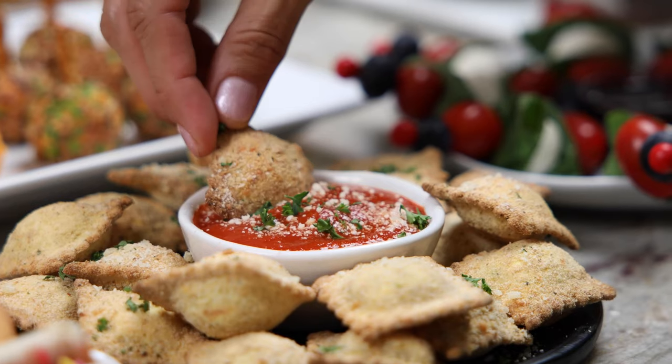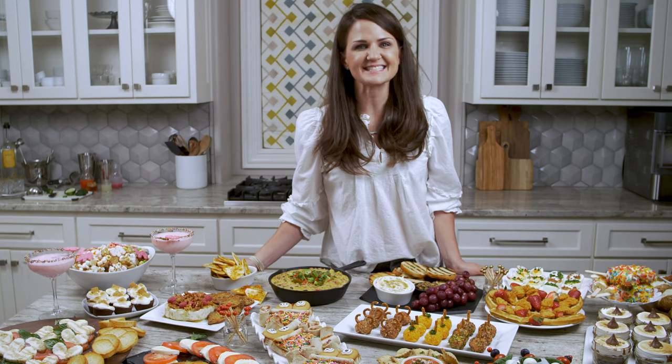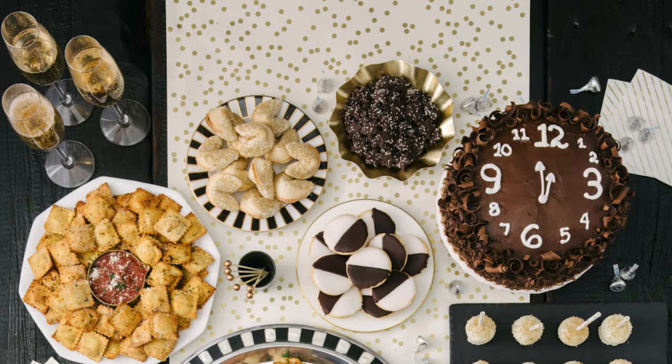I can't wait for you to welcome this book into your home and start enjoying these spreads. For more information and to come along on this exciting journey, you can follow me on my blog TheBakerMama.com or on social at TheBakerMama.